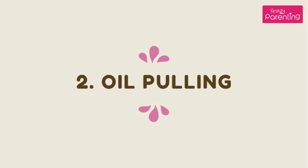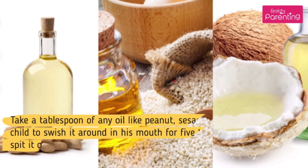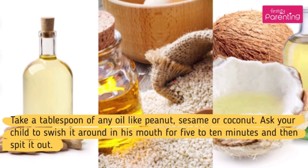Home Remedy No. 2: Oil Pulling. This is an older Ayurvedic method for maintaining good oral hygiene. It also helps soothe the mouth sores caused by HFMD. Take a tablespoon of any oil like peanut, sesame or coconut. Ask your child to swish it around in his mouth for 5 to 10 minutes and then spit it out.